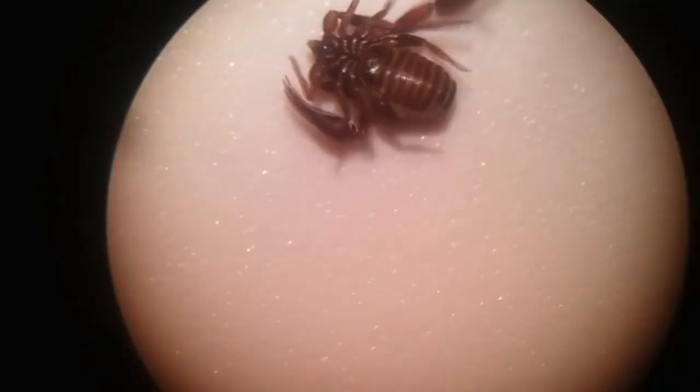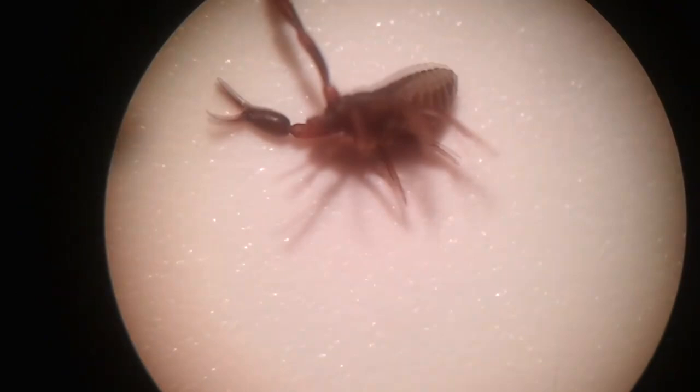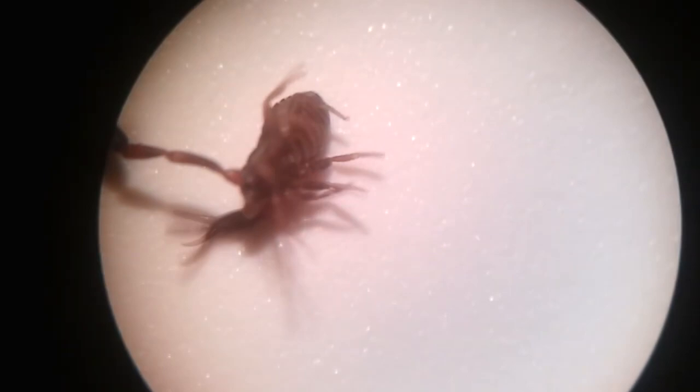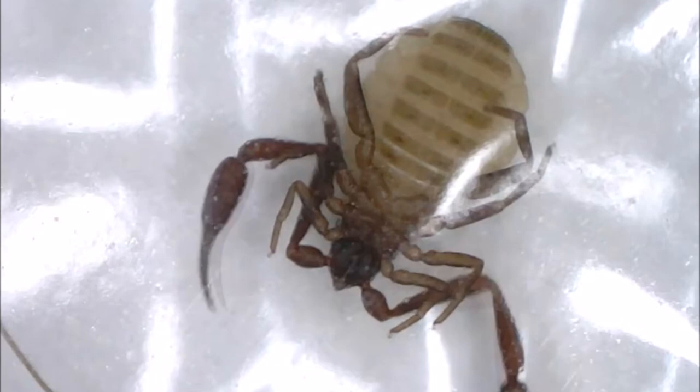When it comes to mating, male pseudoscorpions make breeding circles where they dance to attract females. An interested female enters, the pair lock claws, and they dance with each other. Eventually, the male will deposit a spermatophore and guide the female over to pick it up and fertilize her eggs. The whole process can take up to an hour.